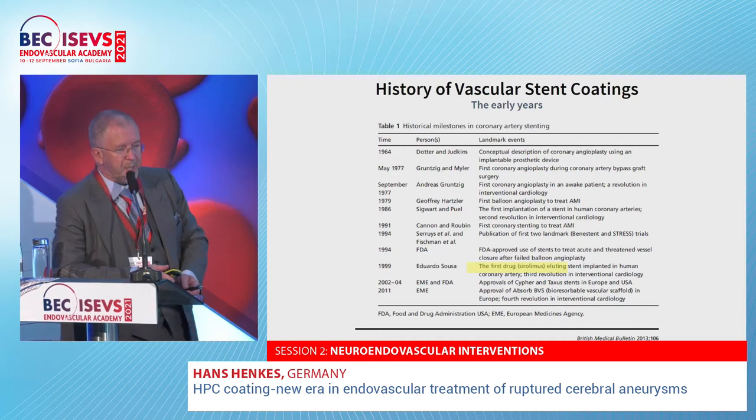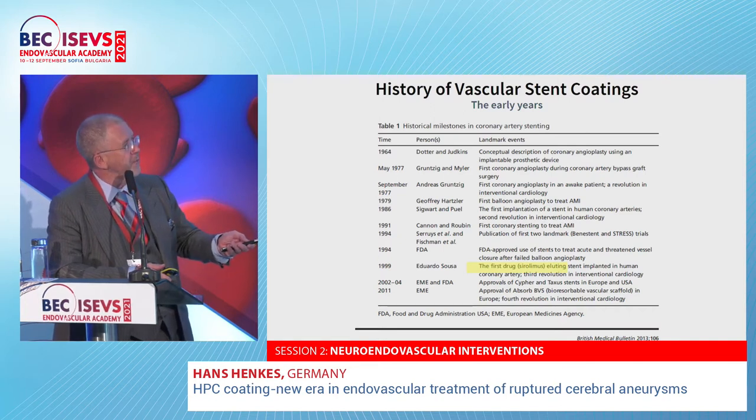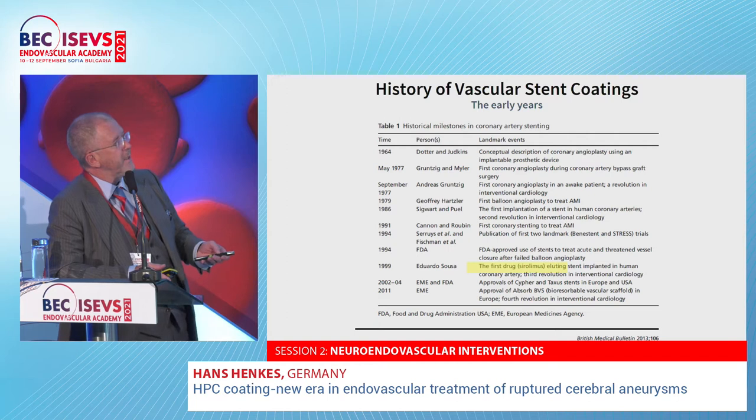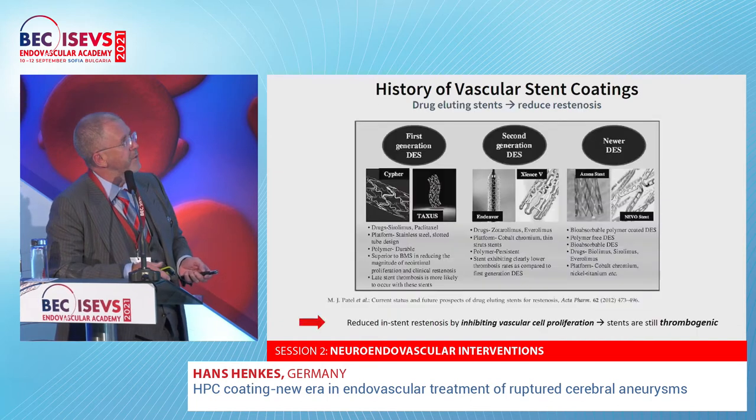If we speak about stenting history, the history is not very long. The first coronary stenting to treat acute myocardial infarction was not earlier than 1991, and in 1999 the first drug-eluting stents came to the market. So the drug-eluting technology and surface modification of stents has a relatively short history.